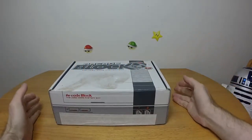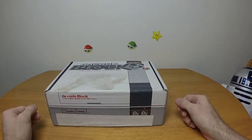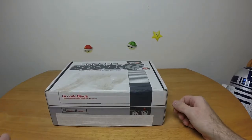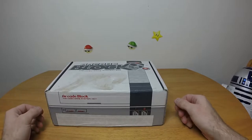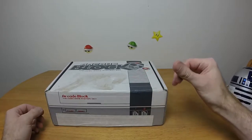Good morning everybody and welcome to Chrono Plays Arcade Block. This is for November 2015 — it's December now, so this one's from last month. Let's get started before I stumble over my words some more.